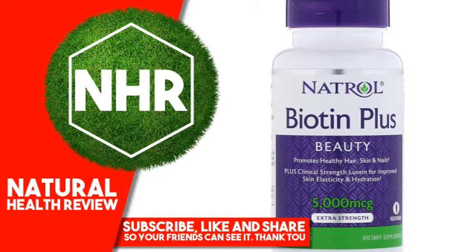glycerin. Free of: milk, egg, fish, crustacean shellfish, tree nuts, peanuts, wheat, soybeans, yeast, artificial colors, added sugar or preservatives.